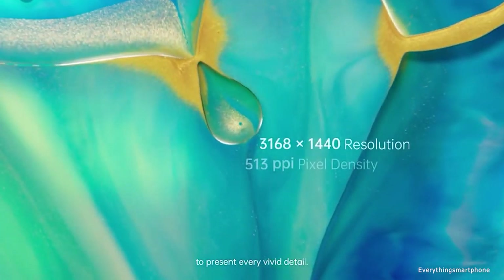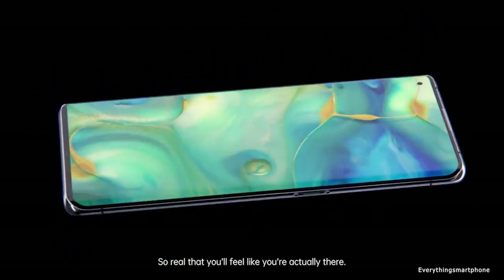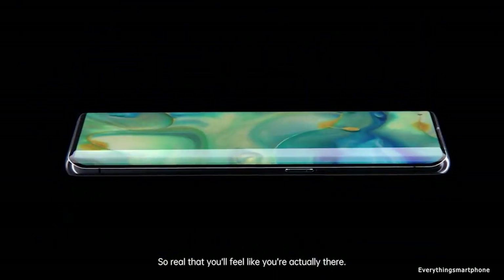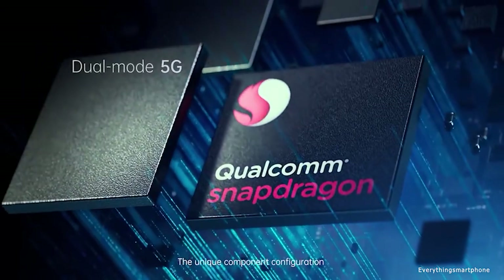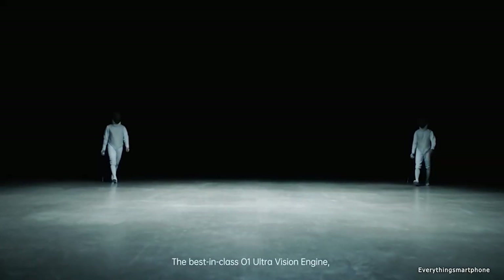The Oppo Find X2 Pro has an IP68 rating for protection against dust and water up to 1.5 meters for 30 minutes. It has an installed 7nm Plus Snapdragon 865 processor for its performance with integrated GPU Adreno 650.